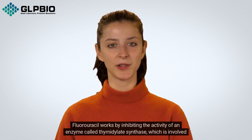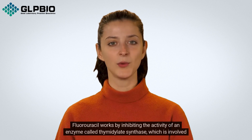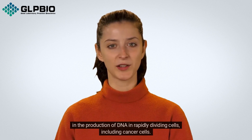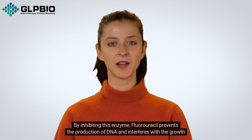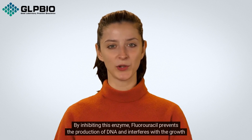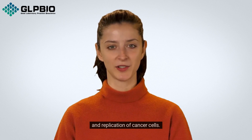Fluorouracil works by inhibiting the activity of an enzyme called thymidylate synthase, which is involved in the production of DNA in rapidly dividing cells, including cancer cells. By inhibiting this enzyme, fluorouracil prevents the production of DNA and interferes with the growth and replication of cancer cells.